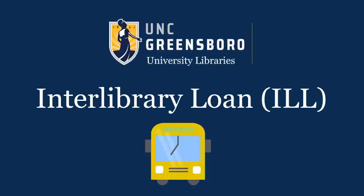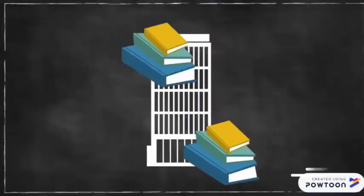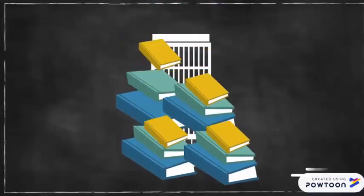Did you know that you can borrow materials from other libraries even when they're not part of the UNCG collection? Because information is virtually infinite, but space is finite, we can't keep everything in the library.